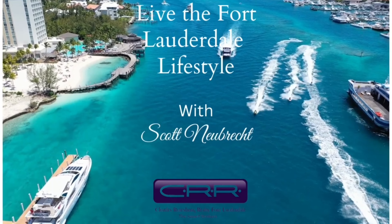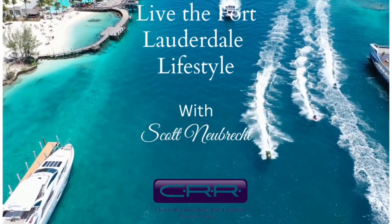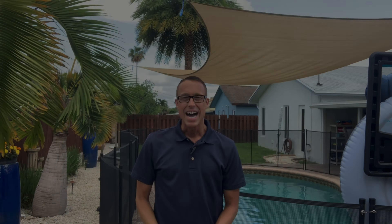I'm touring a four-bedroom pool home for rent. Hi there and welcome to Living the Fort Lauderdale Lifestyle. I'm Scott Newbrecht and today I'm out in Sunrise, Florida, touring a four-bedroom pool home for rent.